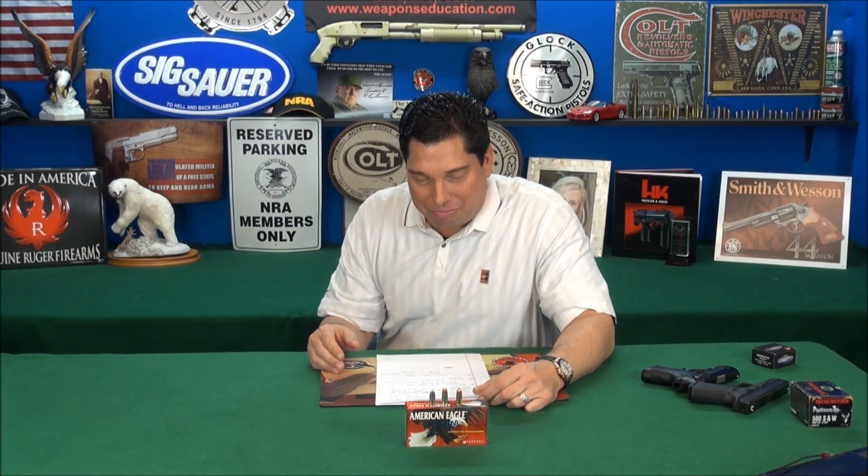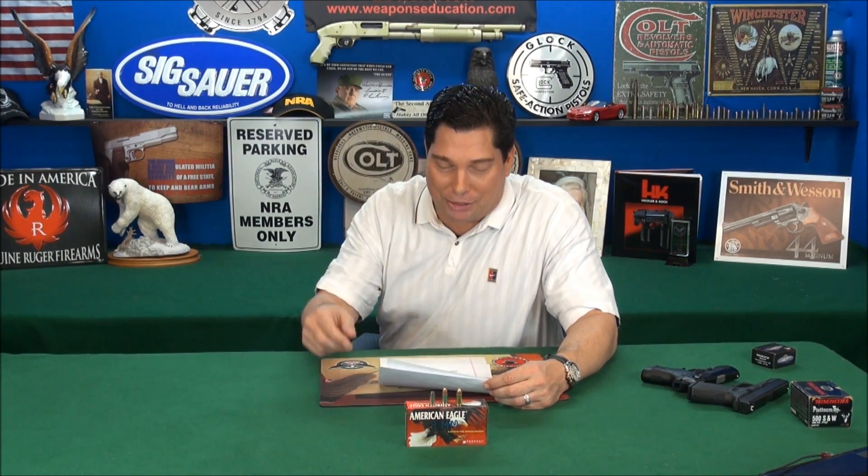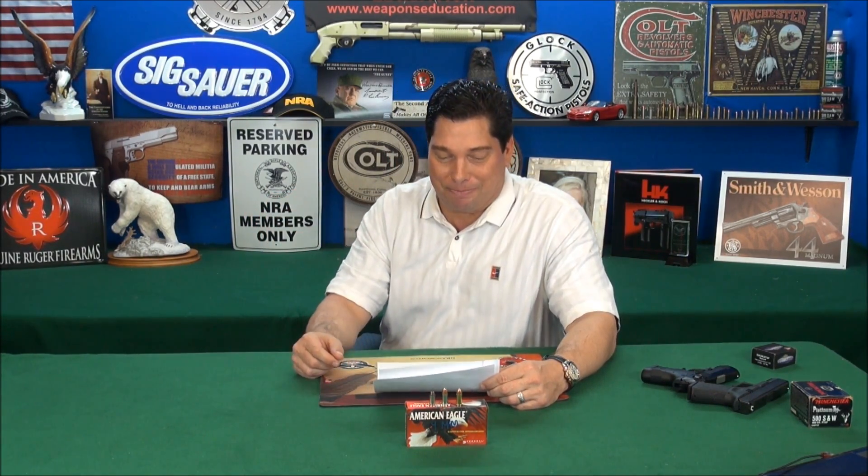Let's start with a couple of trivia questions. Who designed the 9mm? If you guessed this one you're really good — think about it during the intro. What year was it designed? And here's a really tough one: what does parabellum mean? Because a lot of times when you buy ammo and talk about 9 by 19mm, you see the word parabellum. We're going to answer those questions here momentarily.